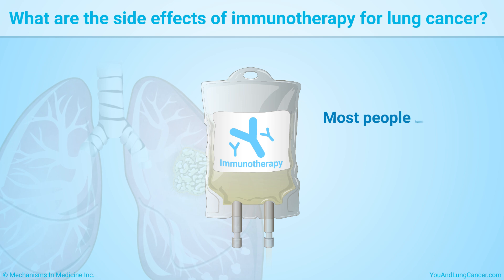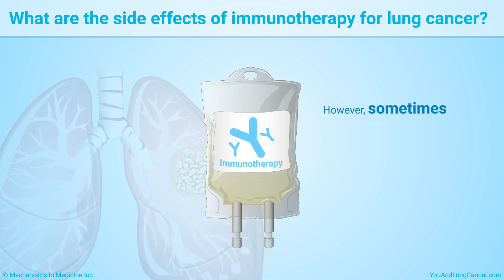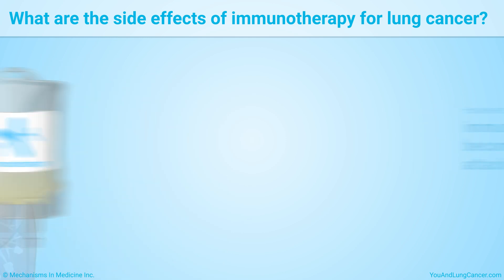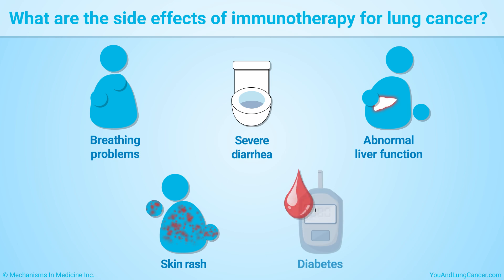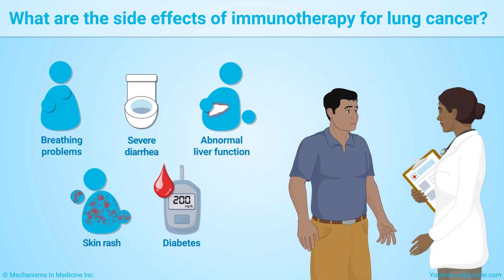Most people have only mild side effects from immunotherapy. However, sometimes the immune system can become overactive and attack healthy cells. This can lead to more serious side effects such as breathing problems, severe diarrhea, abnormal liver function, skin rash, and diabetes. Let your healthcare team know if you are experiencing side effects.